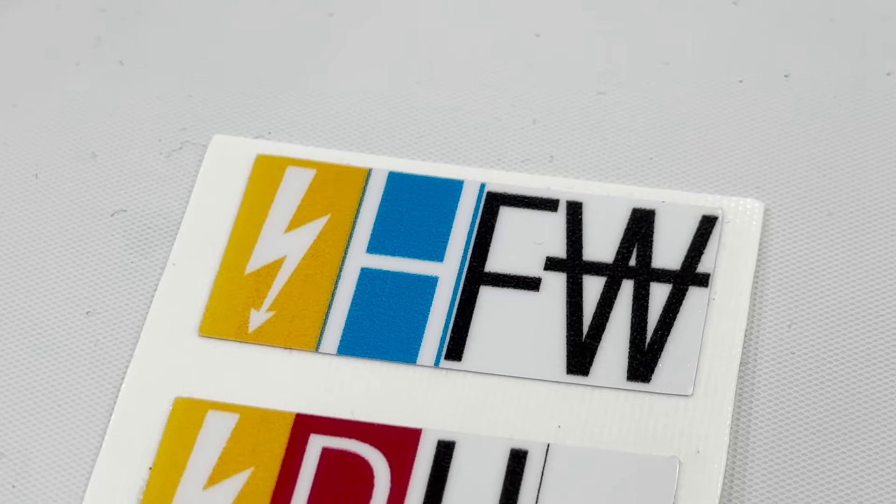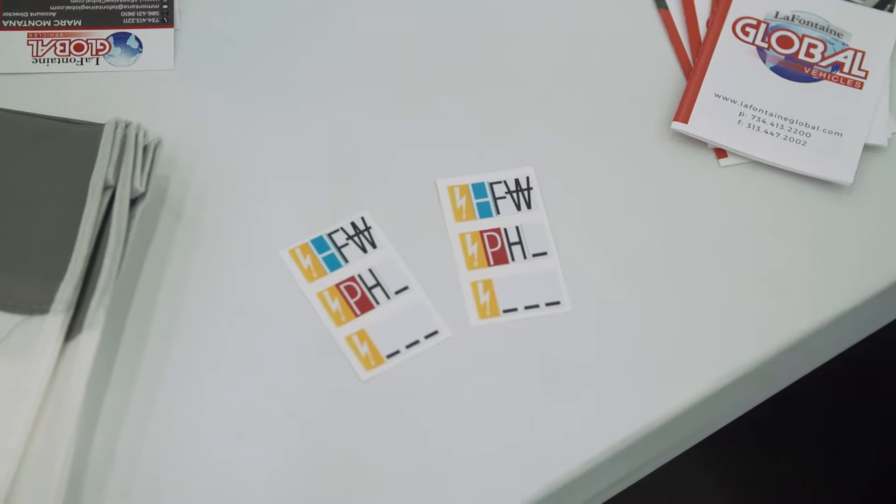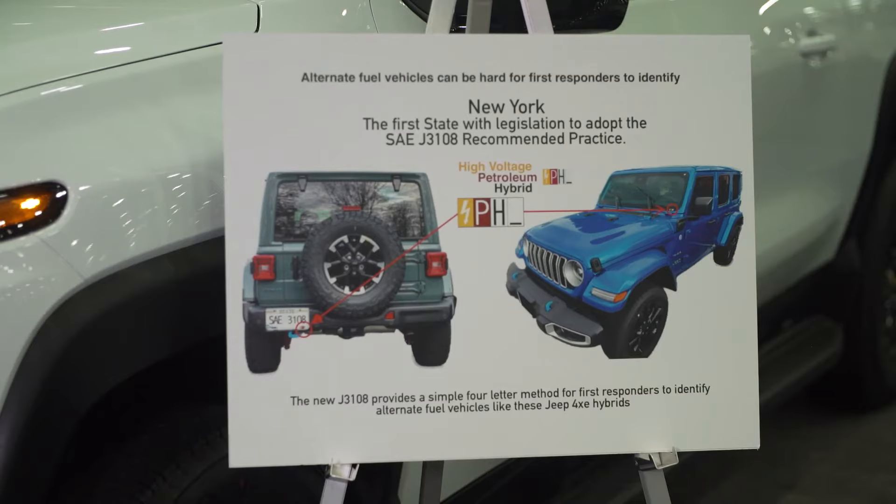We even have them for fuel cell vehicles. This is part of a new SAE standard recommended practice called J3108.